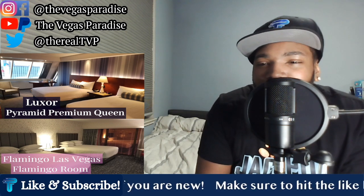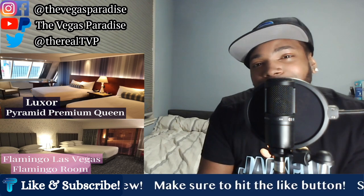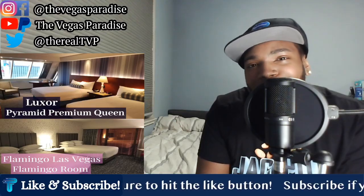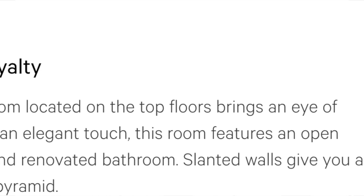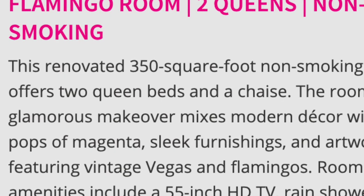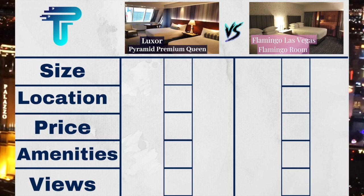Those are my breakdowns — I always do the quick breakdowns of the two rooms. But this is a battle and a versus, and that is exactly why we have a scorecard. So let's pull out the scorecard and determine a winner for this battle. First on the scorecard, we have size. The premium queen room at Luxor was 420 square feet, compared to the two queen Flamingo Room which was 350 square feet. So on the scorecard for size, the edge is going to go to Luxor.